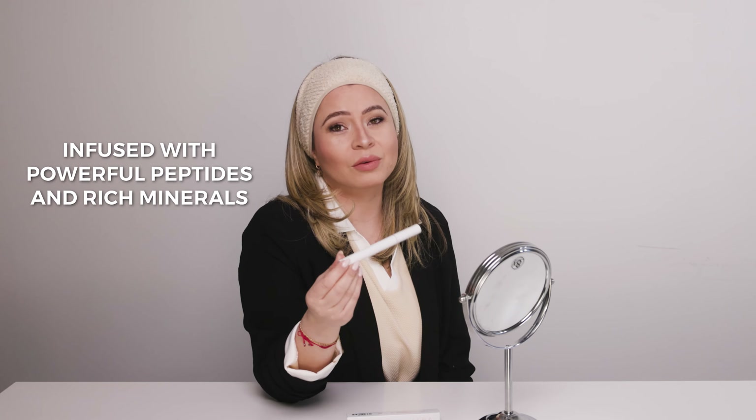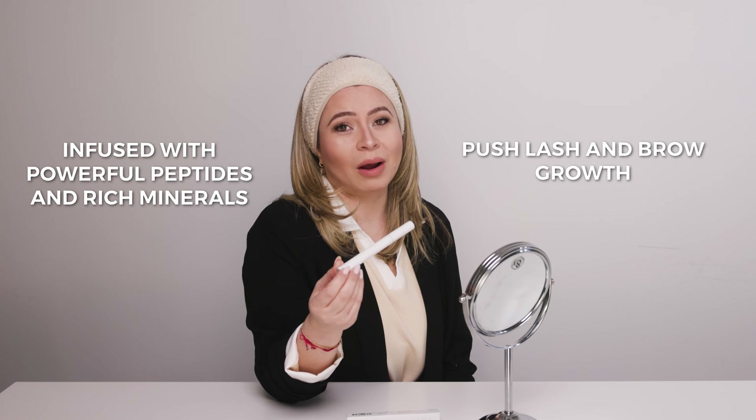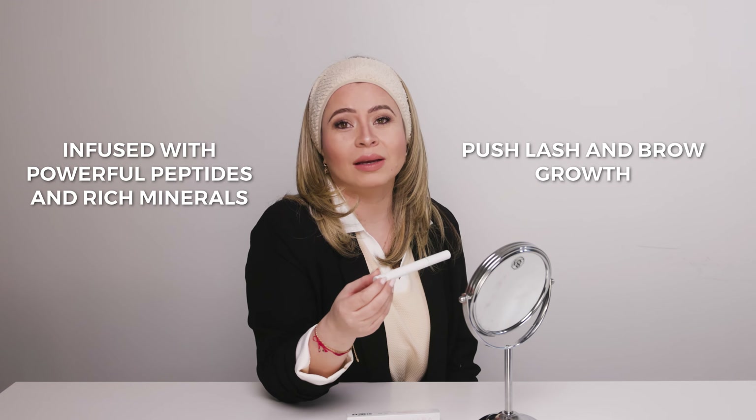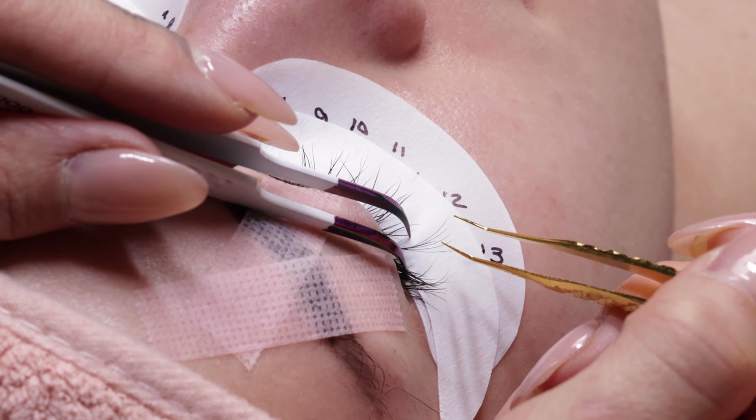The good thing about our growth serum is that it's infused with powerful peptides and rich minerals. Our growth serum works to boost lash and brow growth, providing consistent stimulation for natural strength and shine. Unlike some other serums that can cause buildup or weaken the adhesive, our formula is carefully crafted to be compatible with lash extensions.